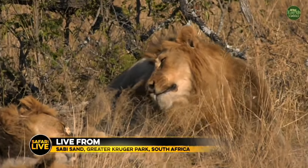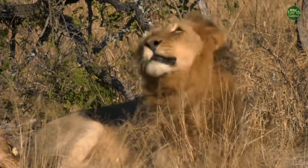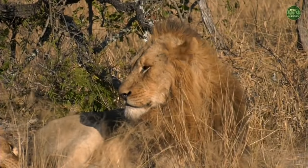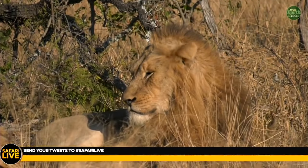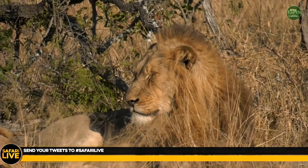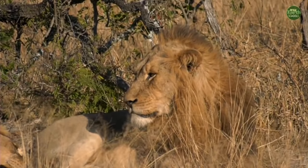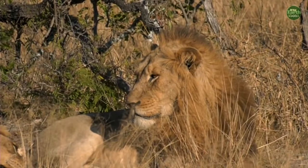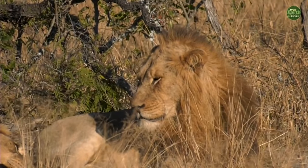For other viewers joining us later, please keep sending your questions through — you can hashtag Safari Live or use the YouTube chat and we'll get back to them. I look forward to questions from all the children today. For some of them it must be the first time looking at big male lions, and I don't know when I last saw big male lions myself.